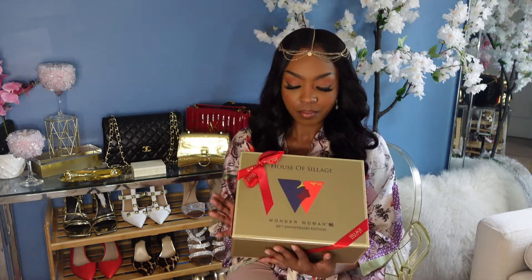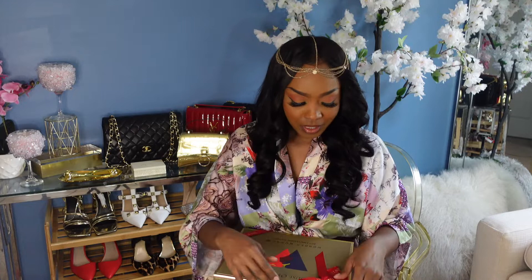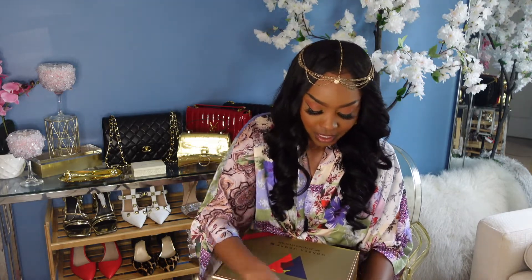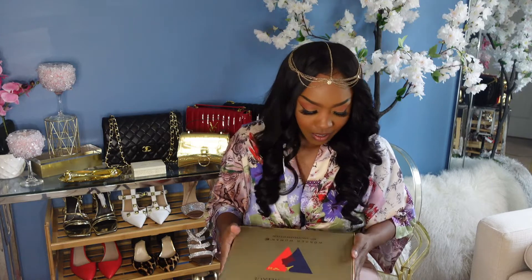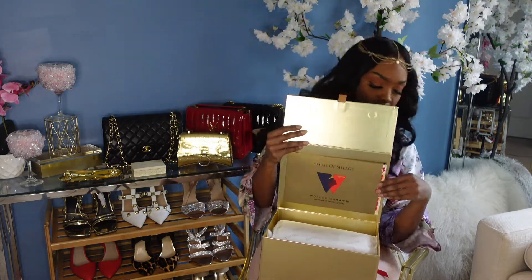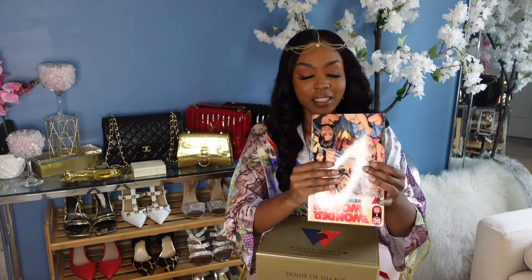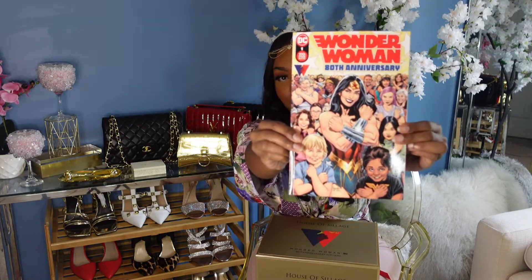So this is the box — it's a gold box with red bows on it, a beautiful box. I'm going to take the bows off so y'all can see. It opens up from the front — House of Sillage lips open — and in the front there's a little side pocket.